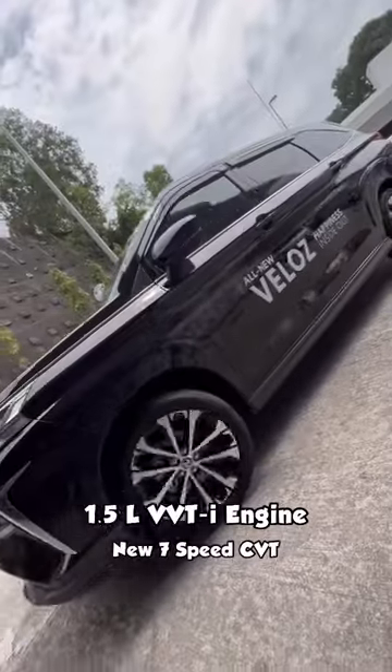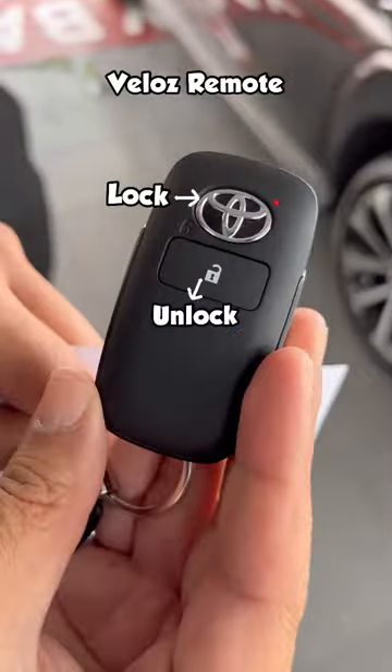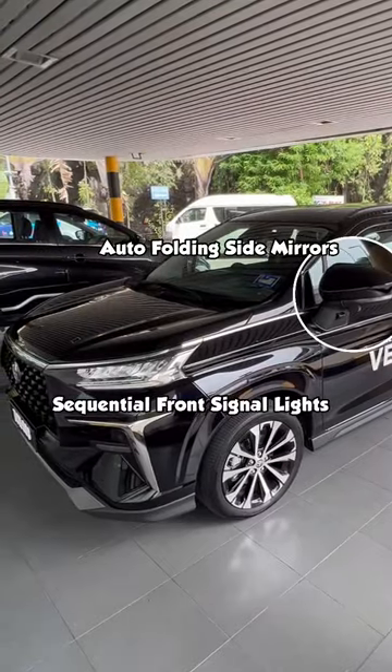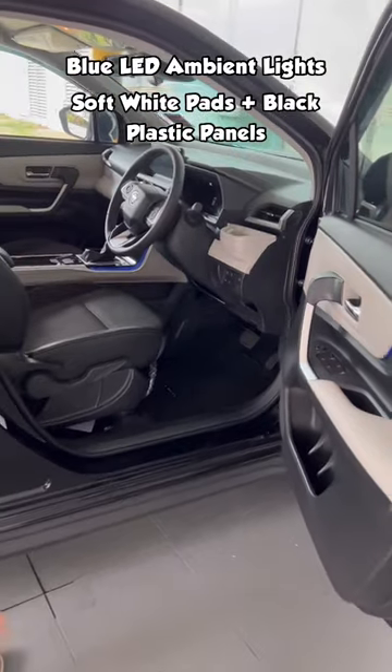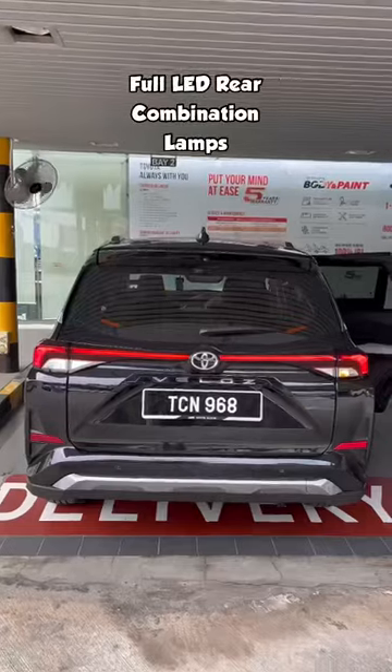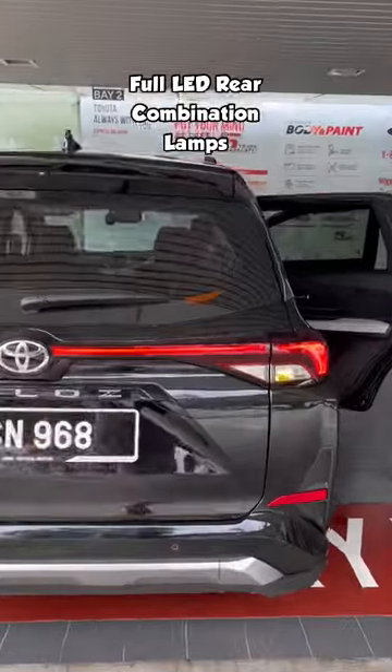This is the brand new Toyota Veloz here in Malaysia. It has a keyless entry system on both sides. It really fills up the market — very nice. You've got long brake lights, which is very cool.